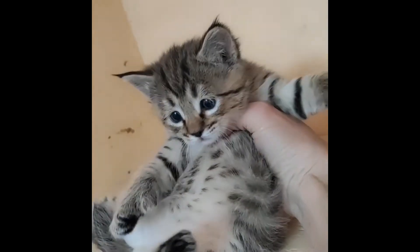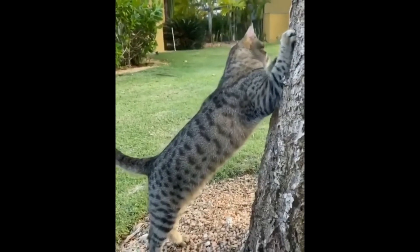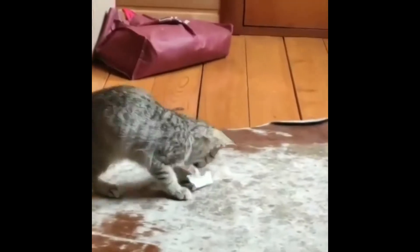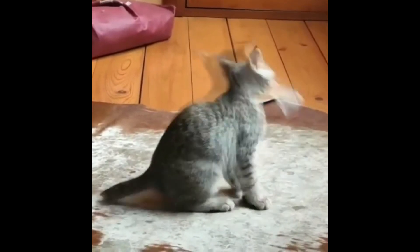The American continued to engage in her breeding activities and soon showed the world the extraordinary felines, presenting them at a special show in Washington. These mini lynxes delighted the audience and made Carol a real celebrity. The official status of pixabobs was acquired only in 1995, when the standard of this breed was adopted, and lynx cats were registered by such famous associations as ACFA and TICA.